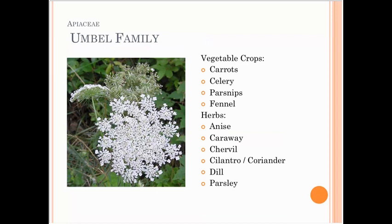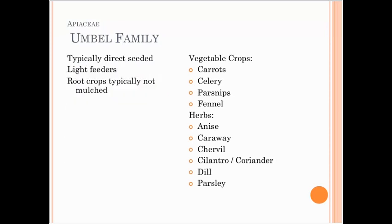Moving on to the umbel family, which includes both herbs and root crops: carrots, celery, parsnips, fennel, celeriac, anise, caraway, chervil, cilantro, coriander, dill, and parsley. These are typically direct seeded or light feeders. I find that root crops should not be mulched as the mulch gets in the way of harvesting.